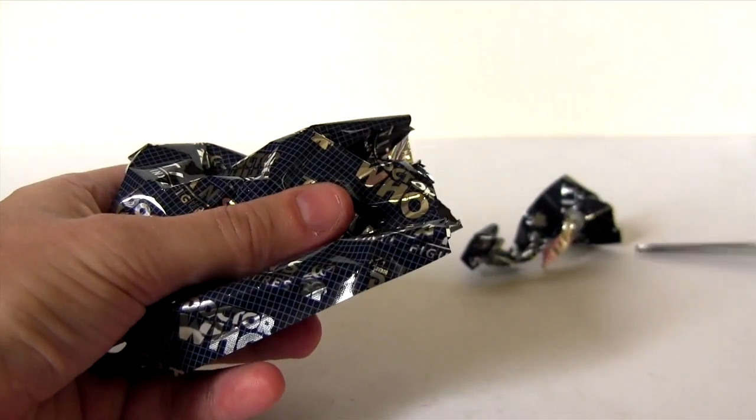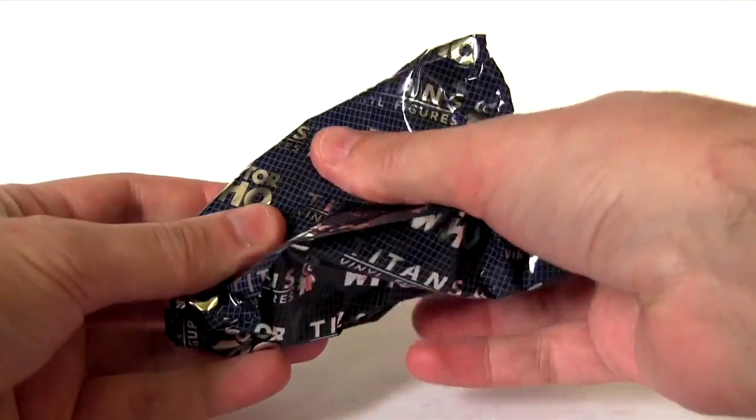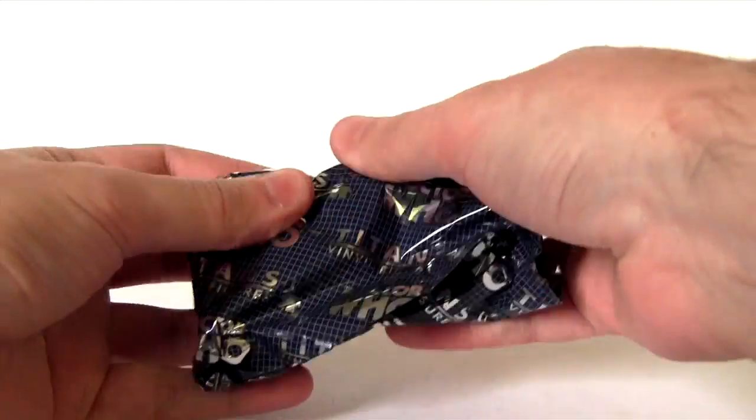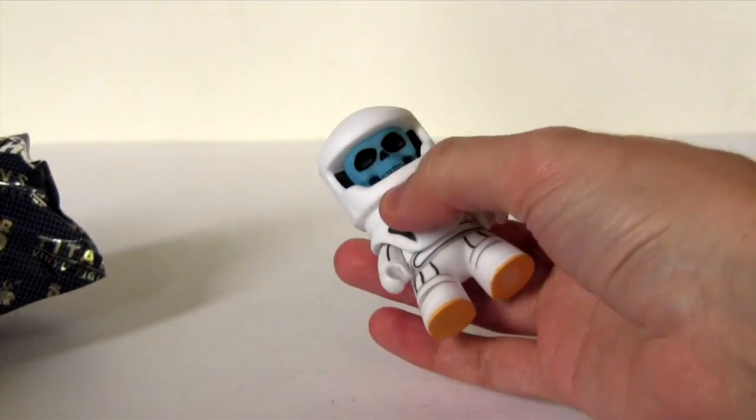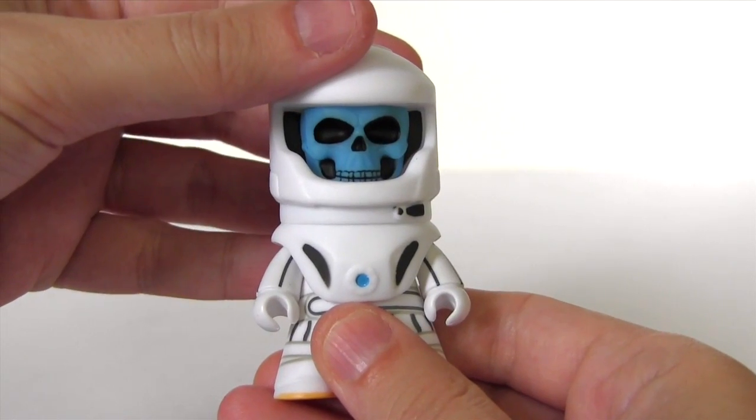Who is it? Let me see. Can I guess? It's Vashto Narada. Let's take a closer look.